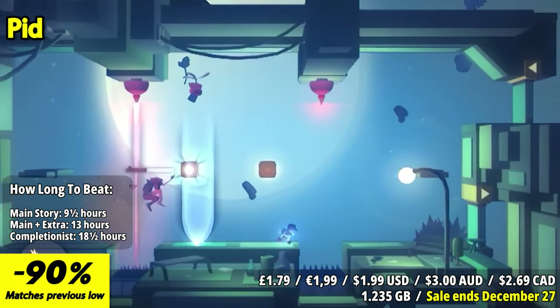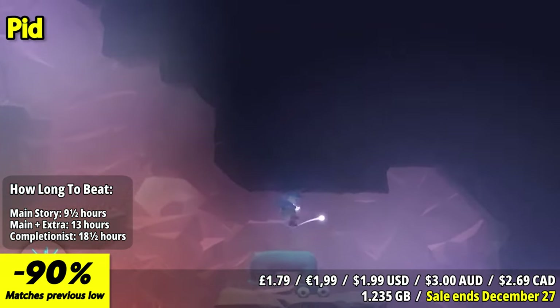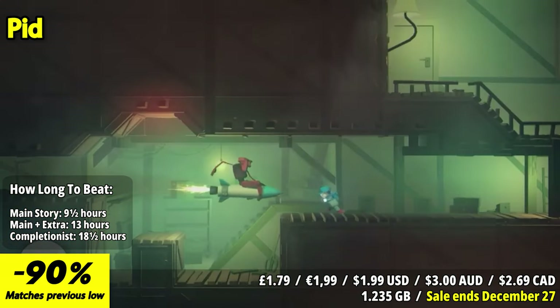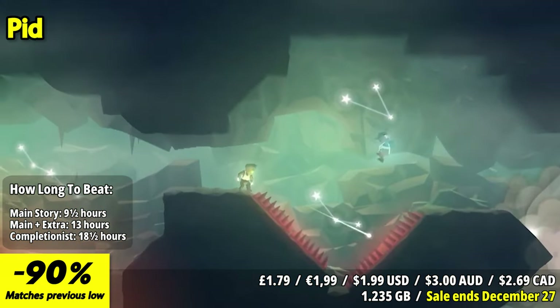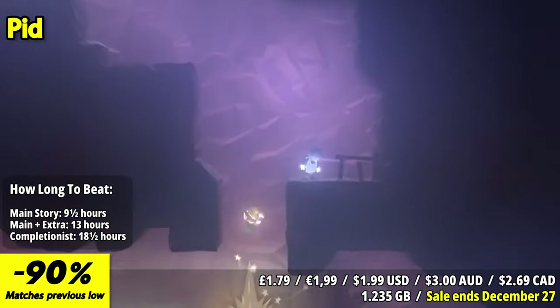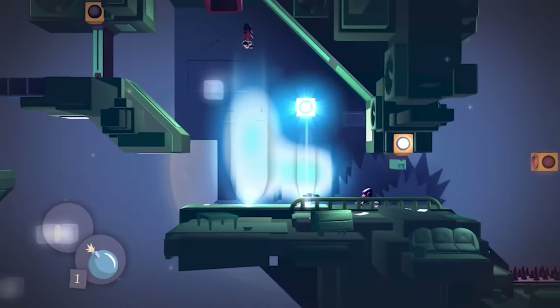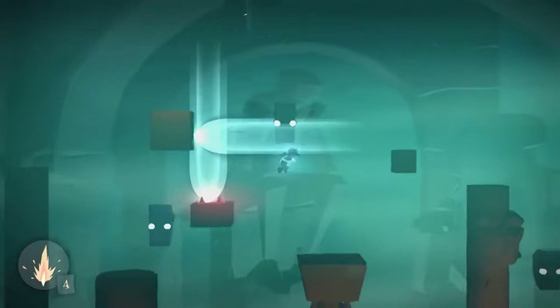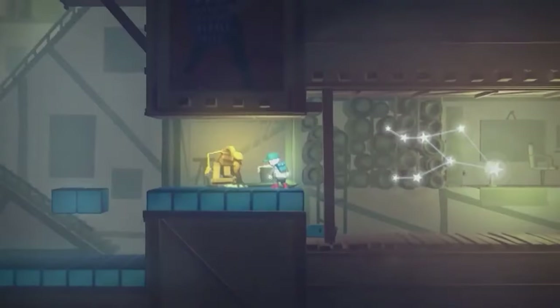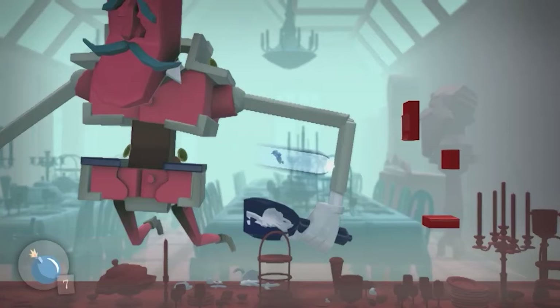Now, without further ado, let's dive in. PID is an engaging and visually distinctive puzzle platformer that takes players on a journey through a whimsical and mysterious world. The standout feature is the game's unique gravity manipulation mechanic. Players control a character who can create beams of light to navigate through the environment and manipulate the forces of gravity, creating intriguing puzzles and platforming challenges. Gameplay revolves around solving intricate puzzles and navigating through diverse environments. The game's puzzles are cleverly designed and progressively more complex, offering a rewarding sense of accomplishment when solved.